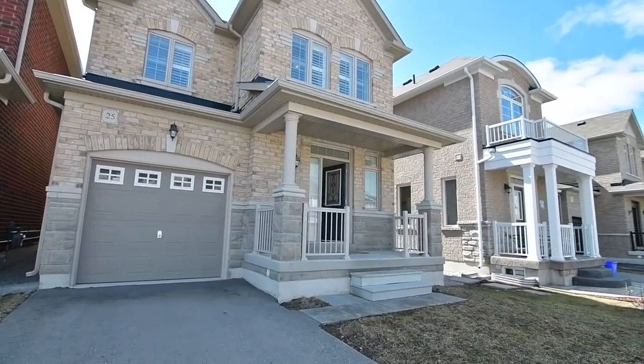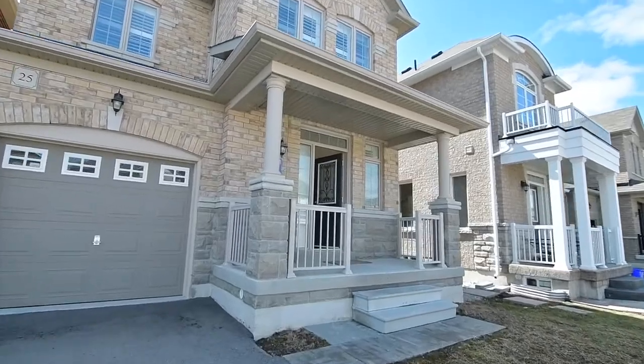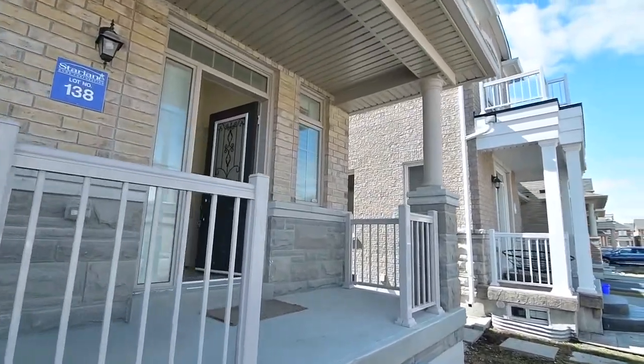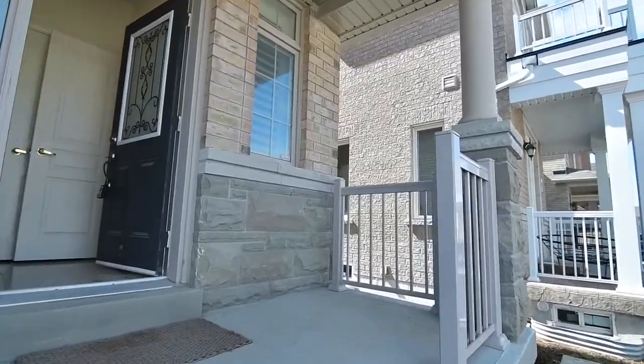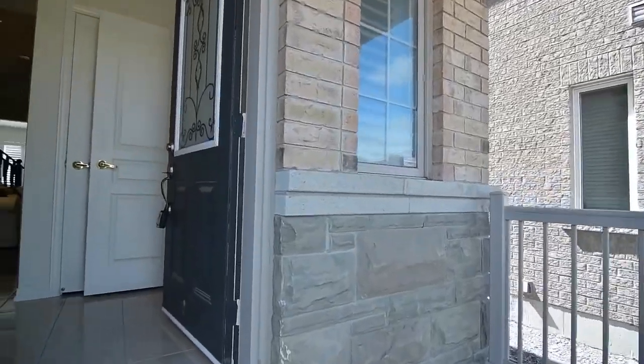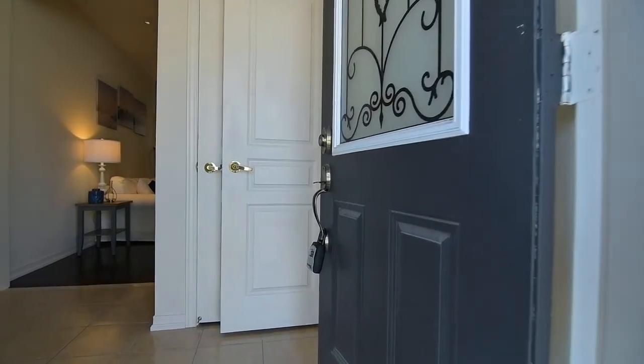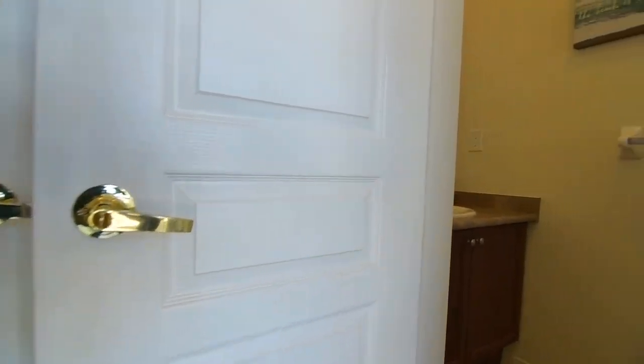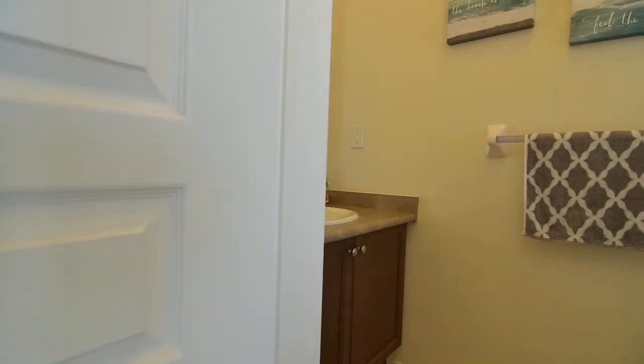Situated in a quiet and sought-after East Stouffville enclave across from a large rural area, welcome to 25 Ira Lane. Featuring a brick and stone exterior, single-car garage, and a covered front entryway, this two-story detached home also has a fully fenced backyard awaiting transformation into an outdoor oasis.